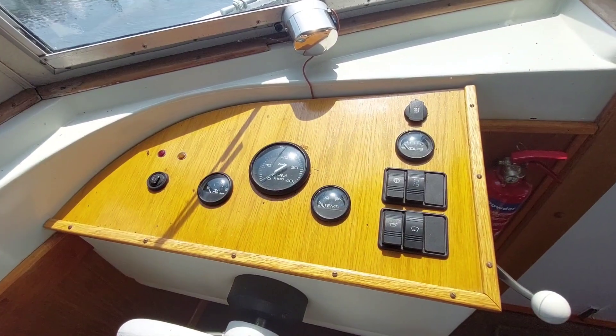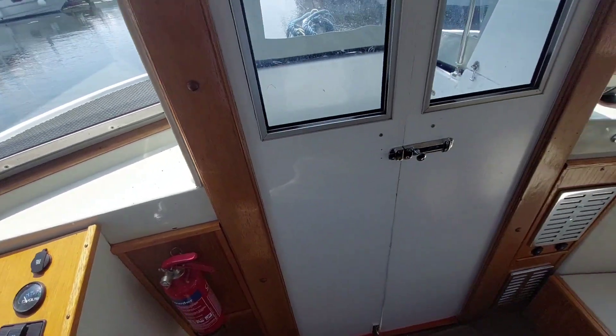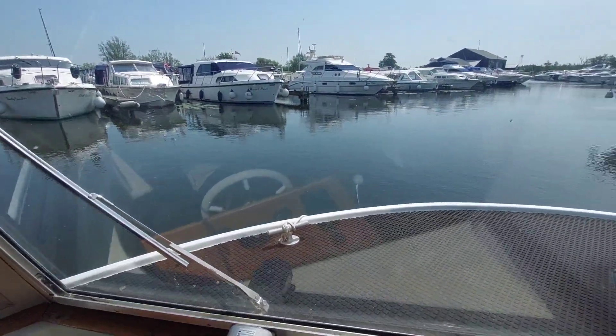The dashboard is nice and simple, straightforward and easy to use. Further forward there's a well that allows you to sit on the front, perhaps with feet dangling over the side, with the canopy down enjoying the sunshine — especially on a beautiful day like today.